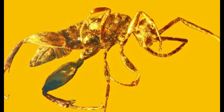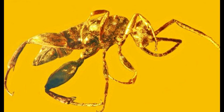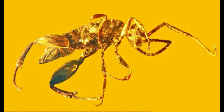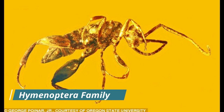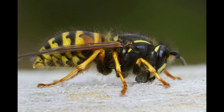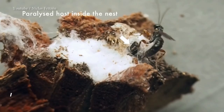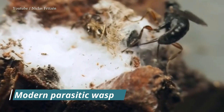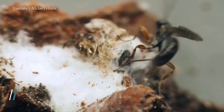A new family was created specifically for this creature, as it didn't belong in any other families. It is now contained in the Hymenoptera family, which includes bees and wasps. Interestingly, this creature is extinct and has no modern surviving species from this family, making it a dead end for the family the moment it was created.